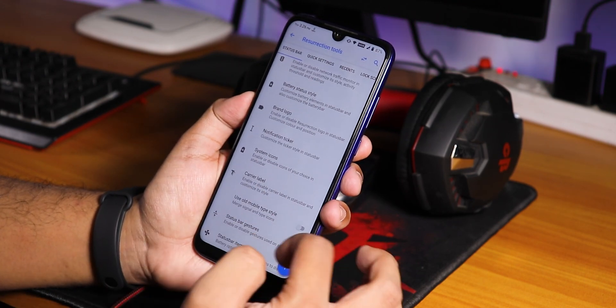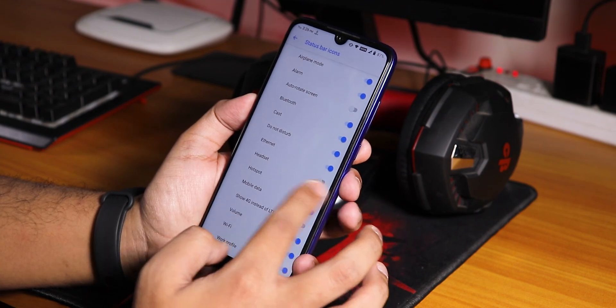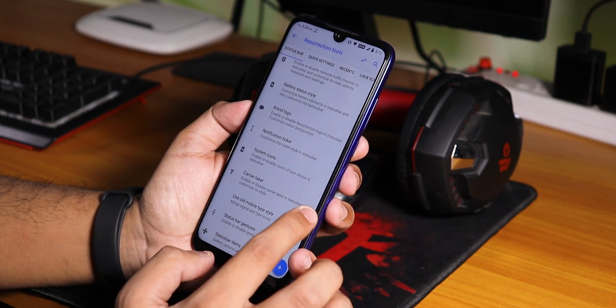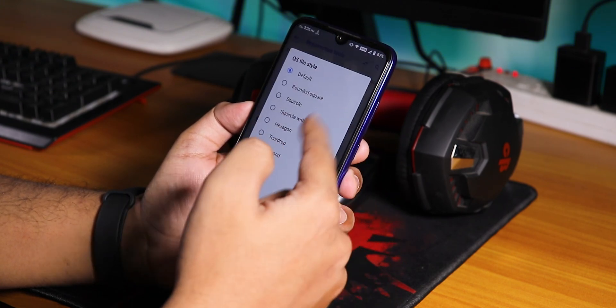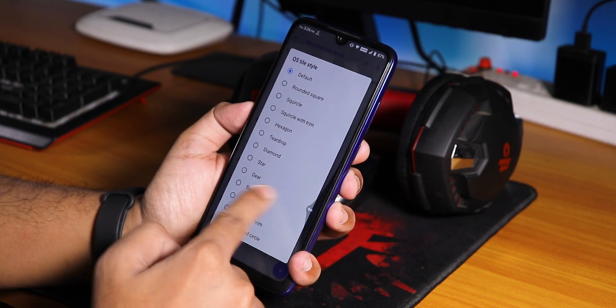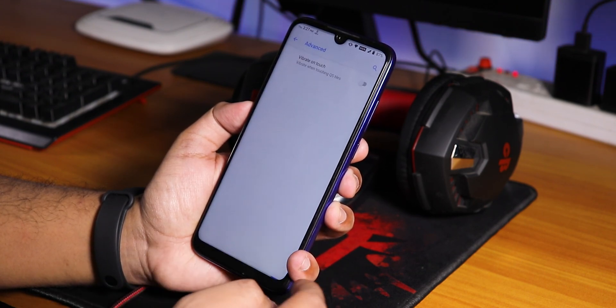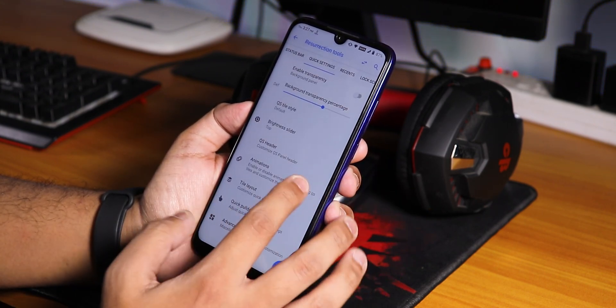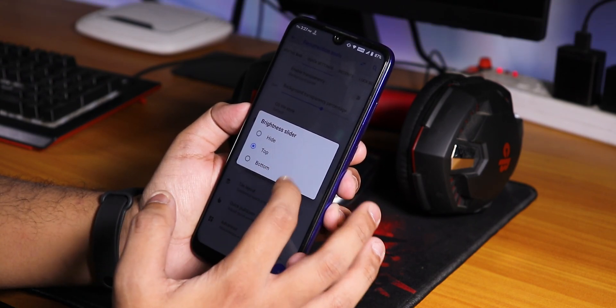In status bar items we have headset, Bluetooth, and other icons. Going to quick settings: you can change the quick settings toggle style however you want, tile layout is there, quick pull-down is there. In advanced settings, you have vibrate on touch for quick setting toggles, and the brightness slider can be placed at the top, bottom, or hidden.